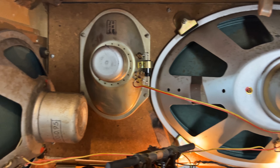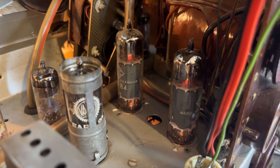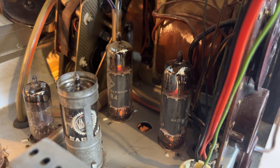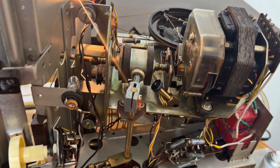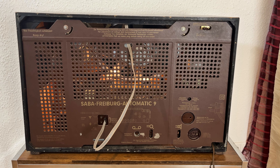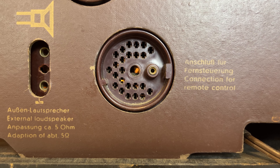As features it had: four large speakers, a push-pull tube power amplifier with 2L84, lighted keys, and a motorized station search automatic. Optionally, there was even a wired remote control with which all functions could be controlled.